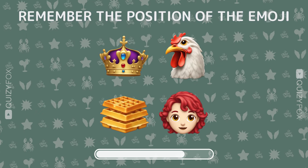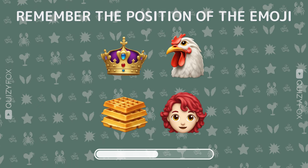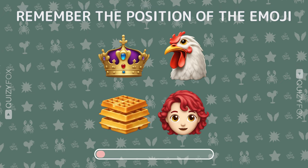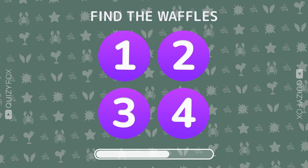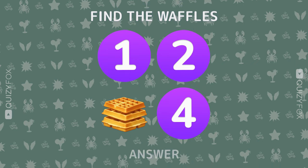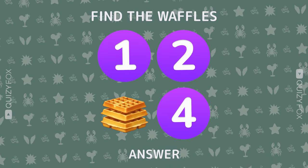Memorize the emoji positions. Where are the waffles hiding? Number three — your memory's top notch.